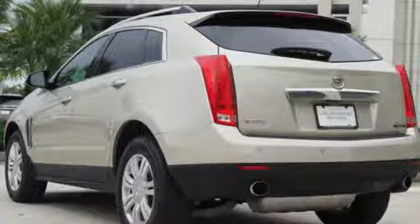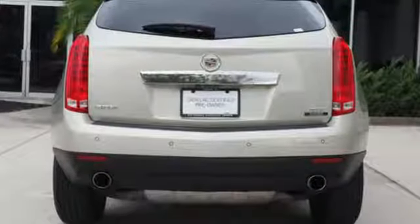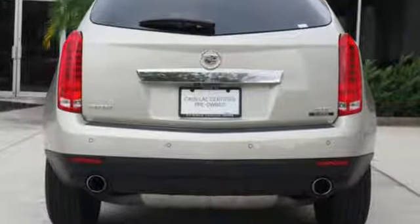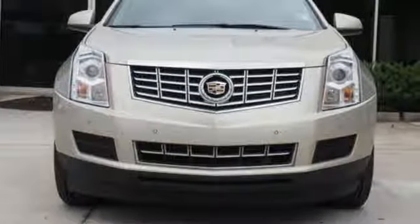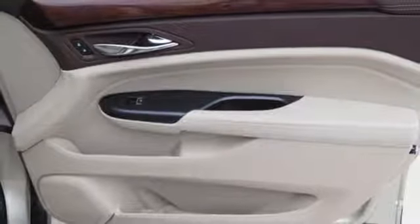The 6-speed automatic transmission with performance shifting and driver shift control, in combination with the 3.6-liter V6 engine, offers an engaging experience. They'll watch as you leave, mesmerized by energy-efficient LED tail lamps. Both style and practicality exist in this Cadillac SRX.